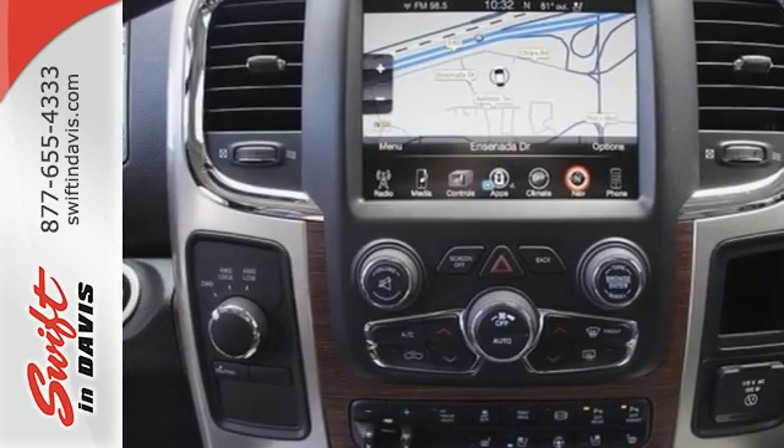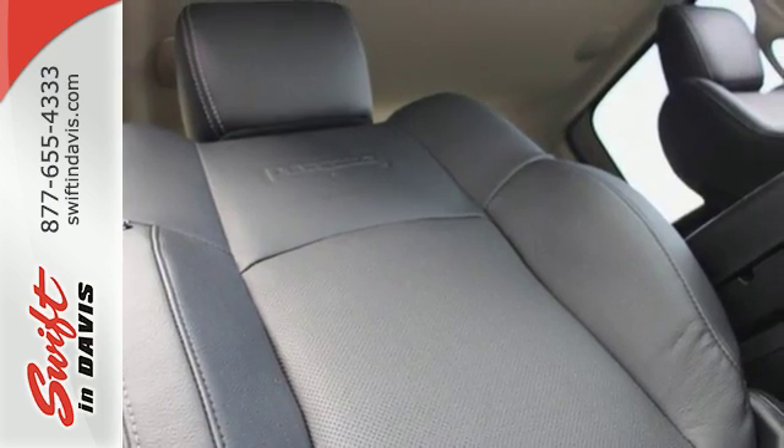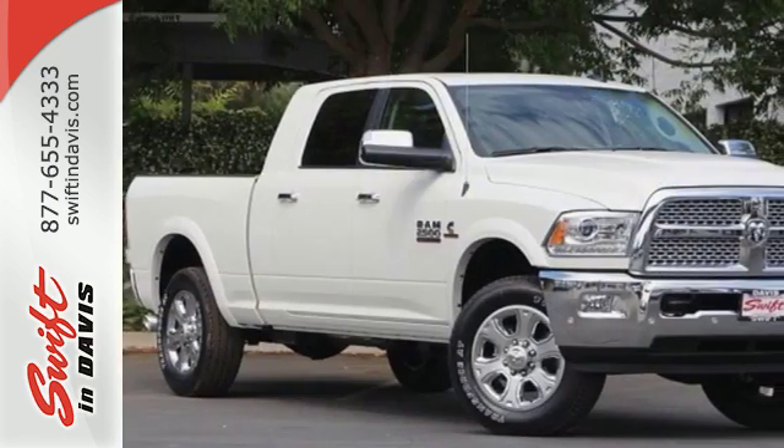Don't attempt heavy loads unless you have a tested truck worthy of the task. Test drive this Ram 2500 today.